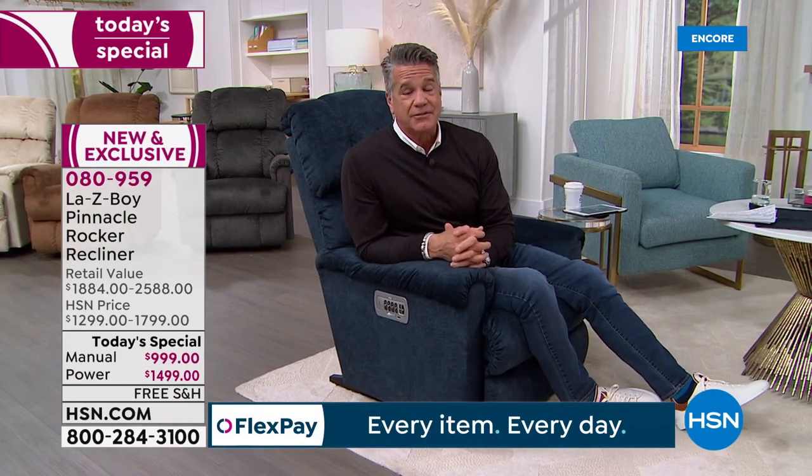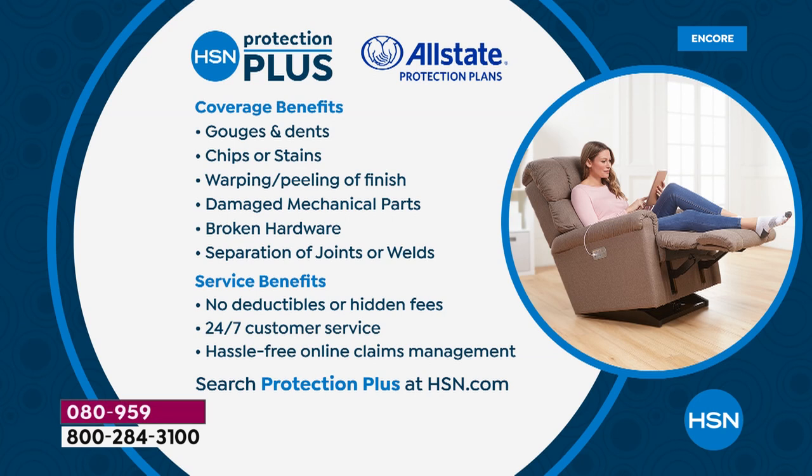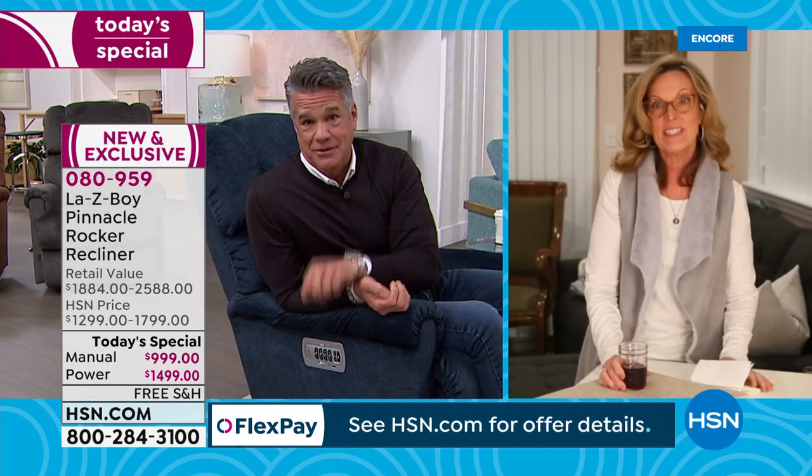You'll have it up and running in minutes and enjoy it for years to come. You have a limited lifetime warranty, and we also have HSN Protection Plus — not expensive, covers broken hardware and stains. It's hassle-free, 24/7. We're a little over halfway through our presentation and very busy. I think after everything we've all been through the past couple years, we deserve to sit down and relax — and that's exactly what this Today's Special gives you.